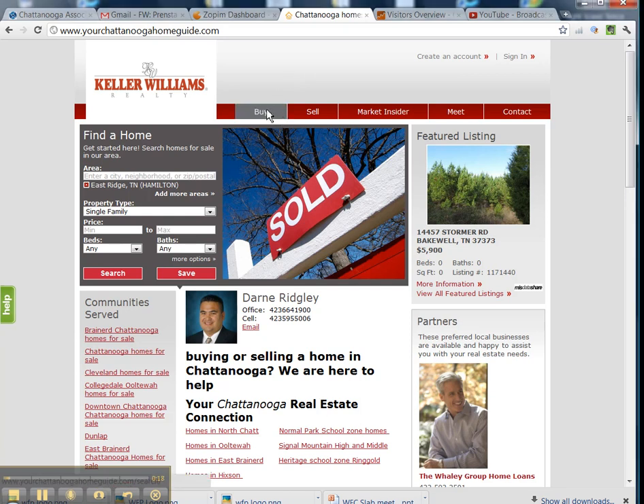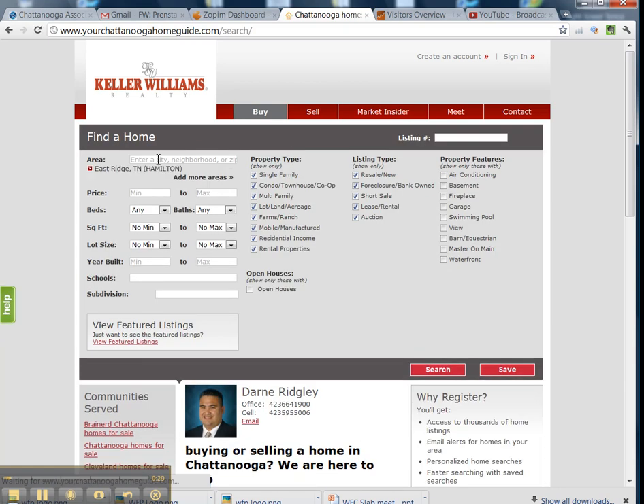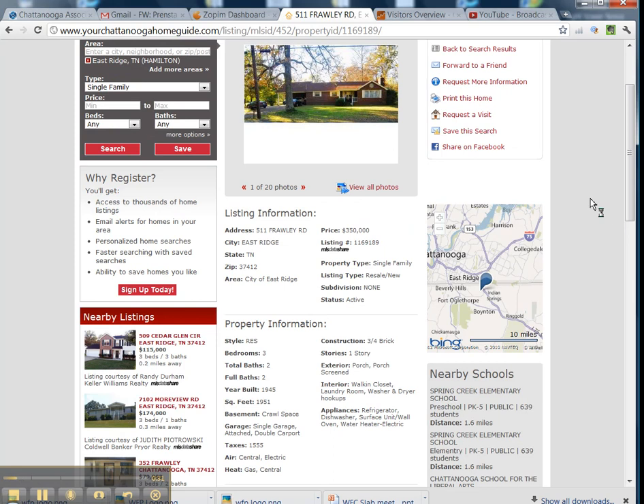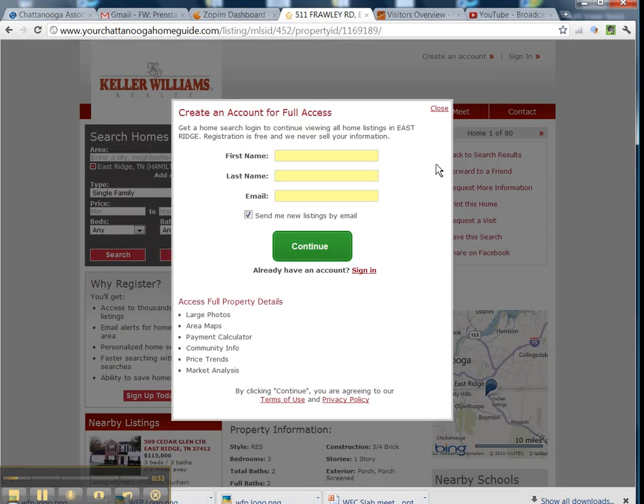Used to, when you clicked on the buy link and searched an area, 80 homes came up and you wanted to look at this Frawley Road listing — you could click on it and view the whole page. But watch what happens now: after a five second delay, this page pops up and forces you to register if you're going to continue to look at this listing.